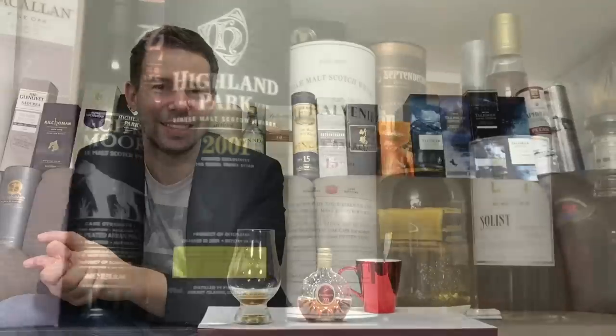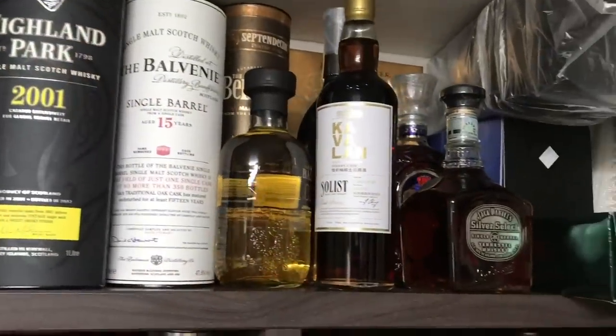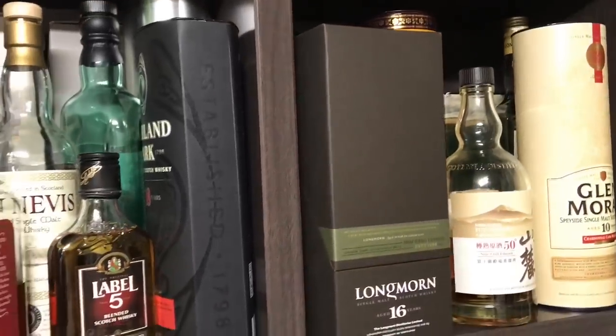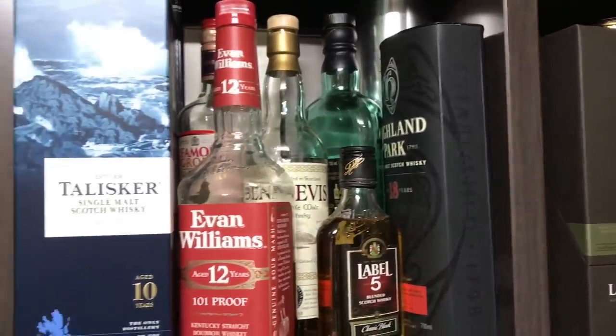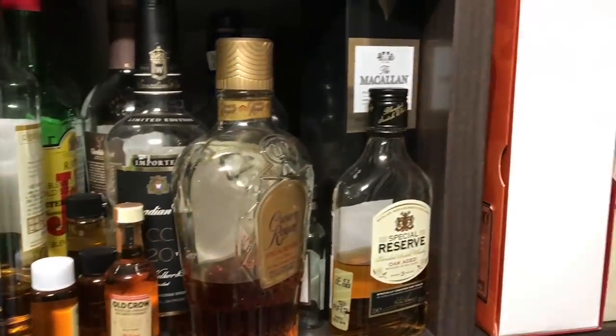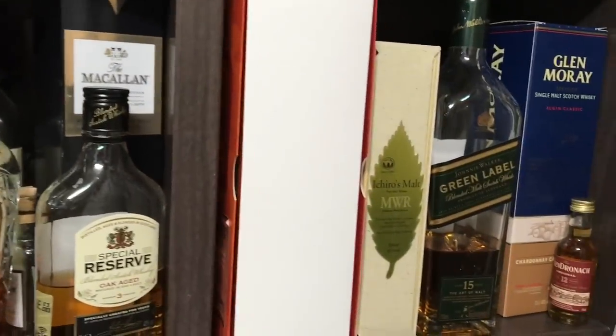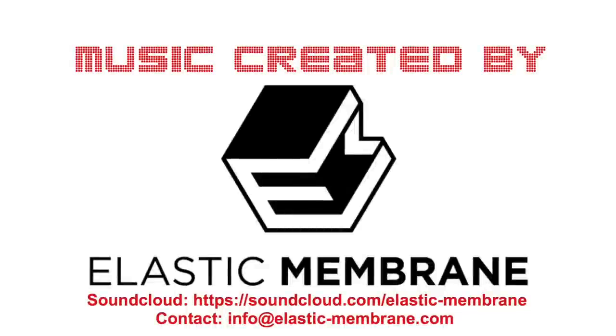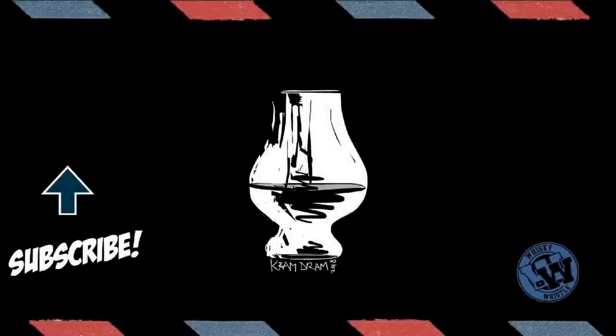Thanks for tuning in today. Stay tuned for number 248 — that'll be something very, very delicious. Goodbye. Thanks for watching Whiskey Whistle. Be sure to subscribe, give this video a like, and leave a comment down below. Stay tuned next time to join me, the host of the show Mark, as I explore more whiskeys with you. Take care now and we'll see you next time.